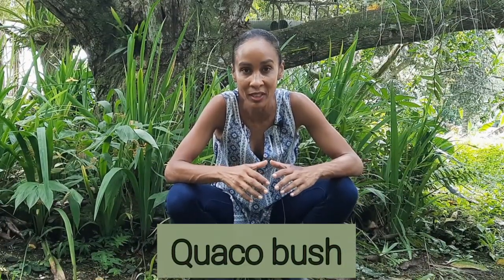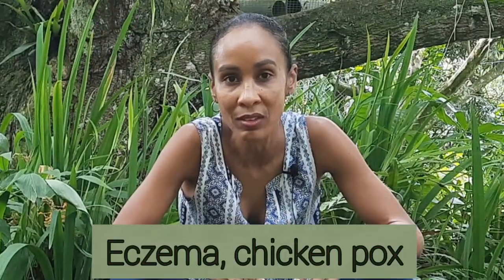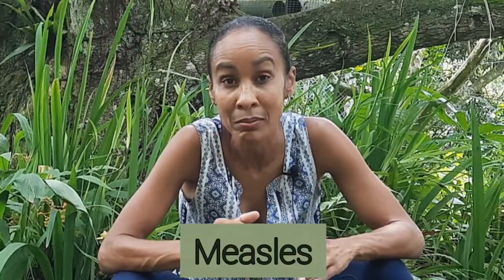Bitter vine, better known as quokka bush here in Jamaica, is a popular medicinal plant that is used a lot in Jamaica for treating eczema, chicken pox, measles, and other skin rashes.